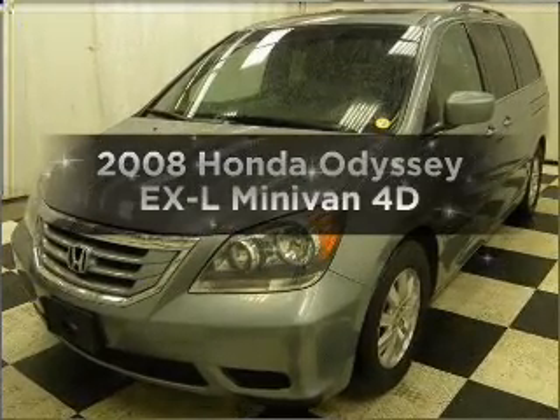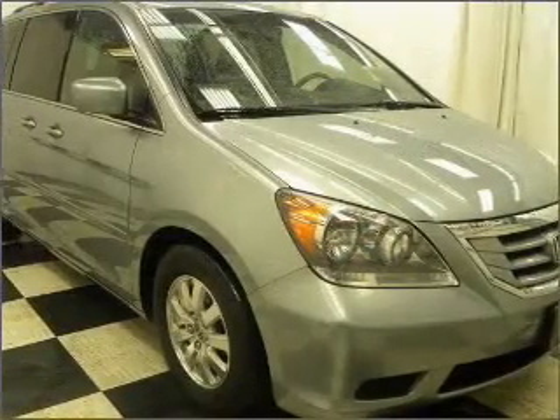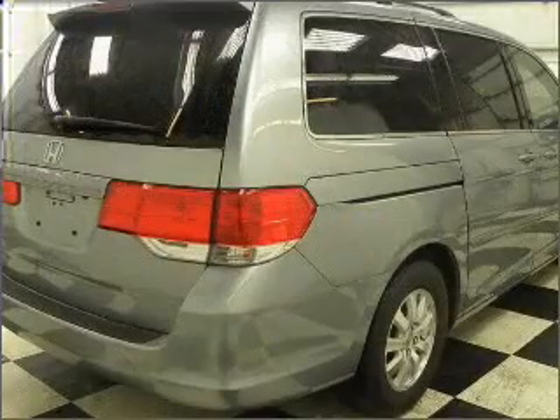Imagine yourself in this 2008 Honda Odyssey. Travel the roads in style and comfort in this great vehicle, with a reliable engine connected to a smooth shifting automatic transmission.